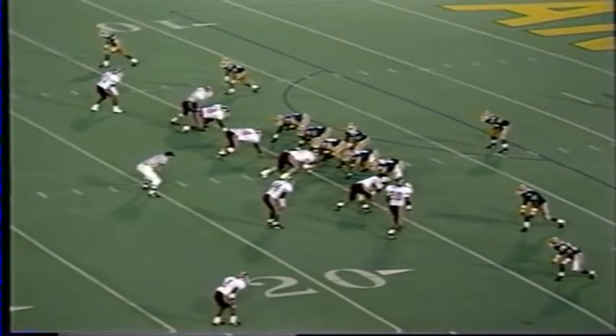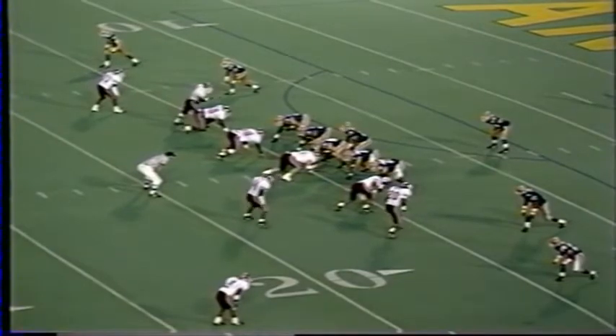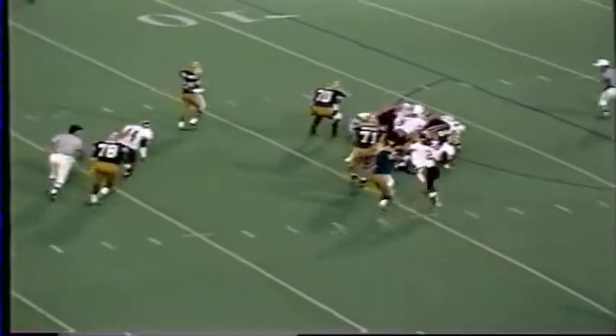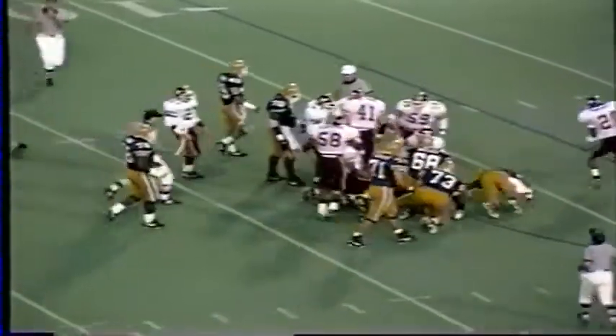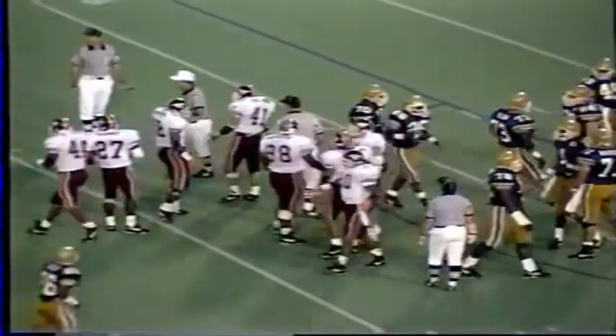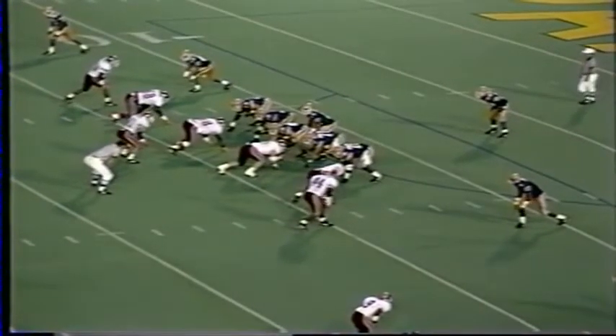Pitt ball on its own 15-yard line, first down and 10, with 1:53 to go in the first quarter. First down play — Curtis Martin takes the handoff and the Hokies are there to snow him under. Big-time play by Delrico again, whose family is here to see the game.